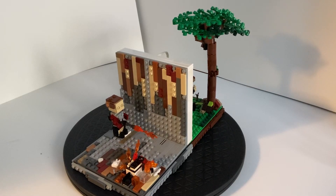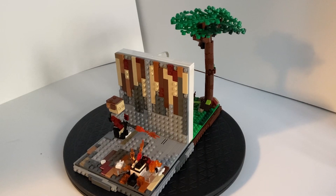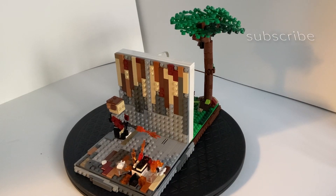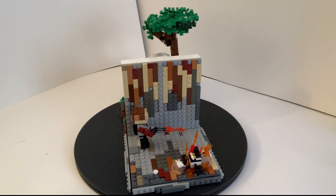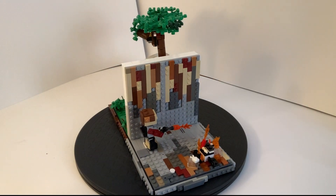Hey guys, this is a build I made from a book I just read called Fahrenheit 451. This build has two scenes in it, one from the beginning of the book and one from the end.